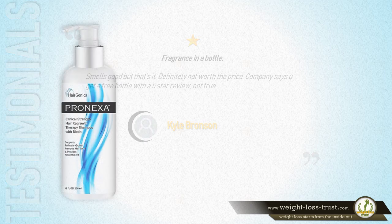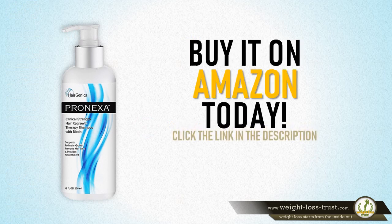Buy it on Amazon today. Click the link in the description.